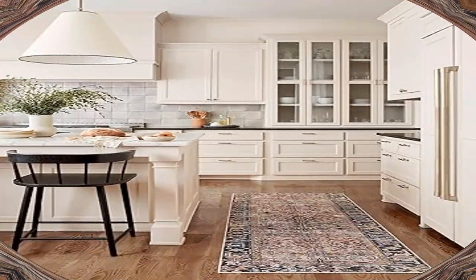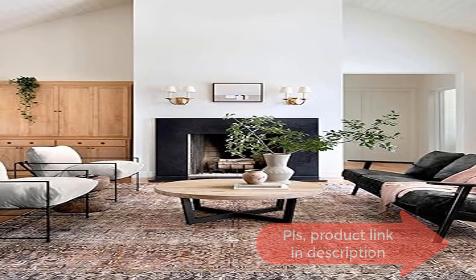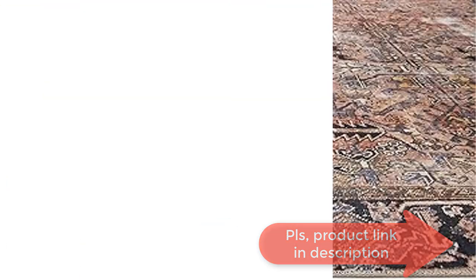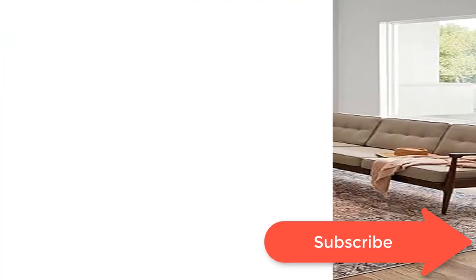The low pile is easy to vacuum and will never shed, making it ideal for your busiest rooms. The Jewels Collection offers a classic design with a vintage finish, utilizing unmatched and extremely detailed printed rug technology that enhances any room setting, large or small.